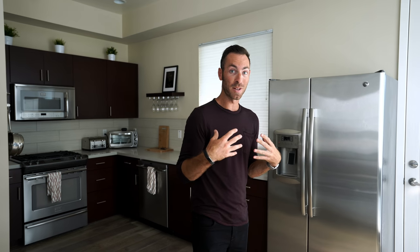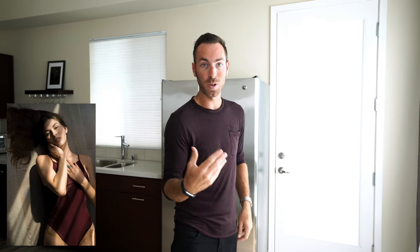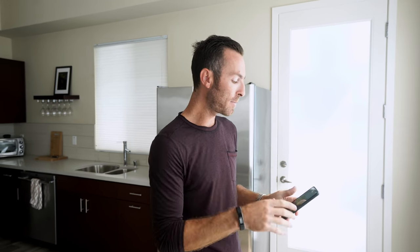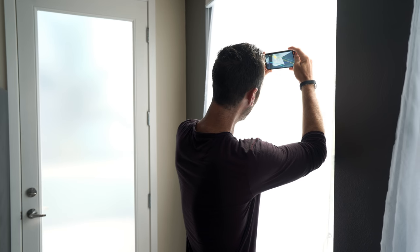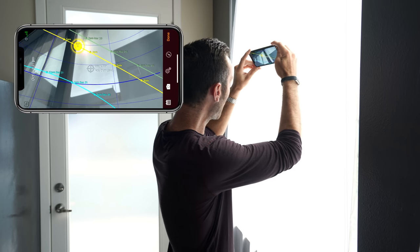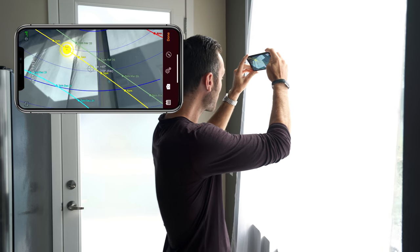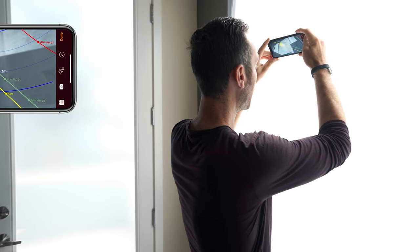I love shooting in the middle of the day when the sun is flowing through the windows. Some people really like to shoot with indirect light, but to find out when during the day my studio gets direct light I use an app called Sun Seeker to track the trajectory of the sun. Right now I can tell I have about an hour and a half of direct sunlight coming through these windows until it goes behind that building at around 3 p.m.